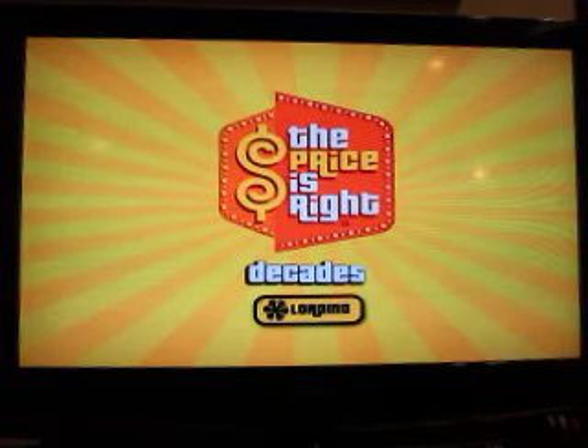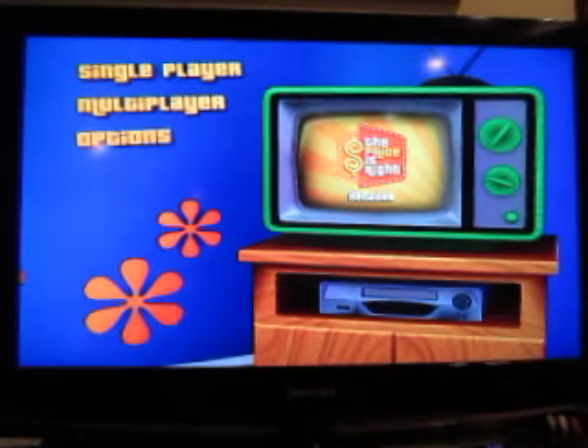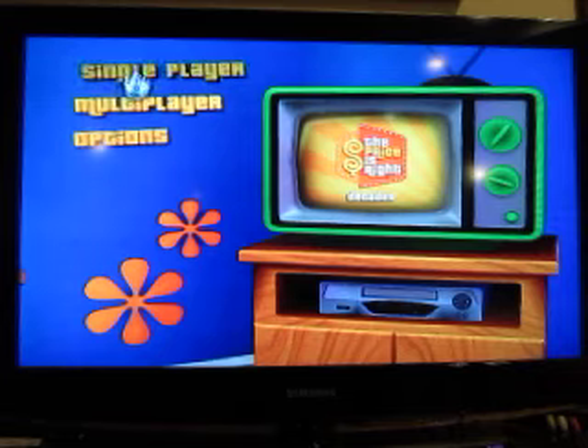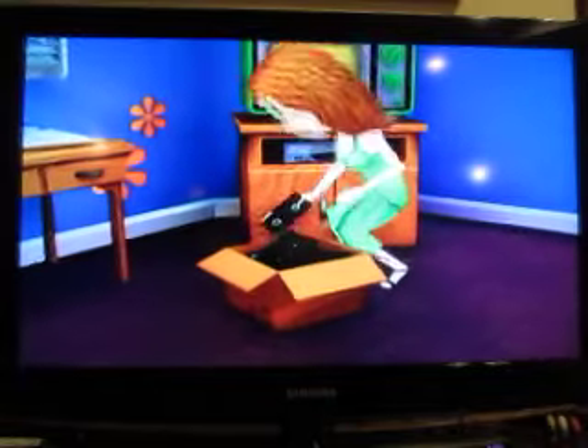And now we're going to move on to the final segment overall for this birthday special. For Hunter, as you can see on the screen, we're going to play the Price is Right Decades for the Nintendo Wii.